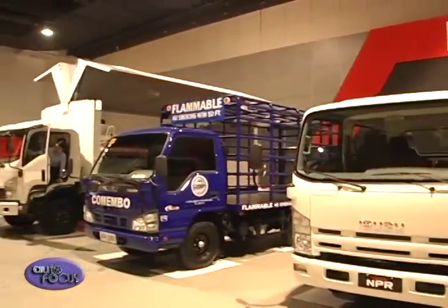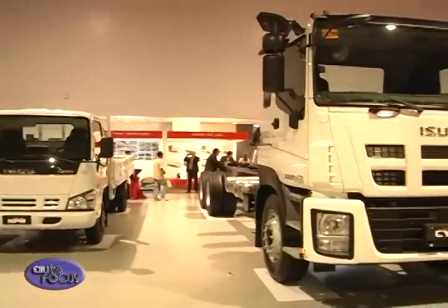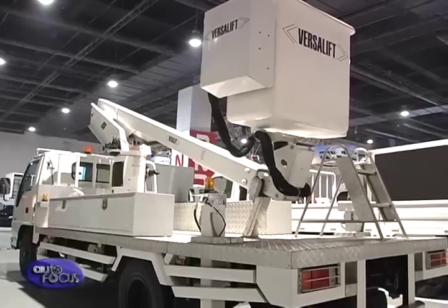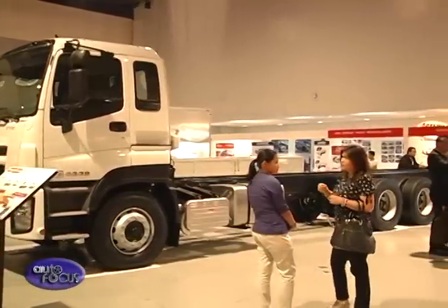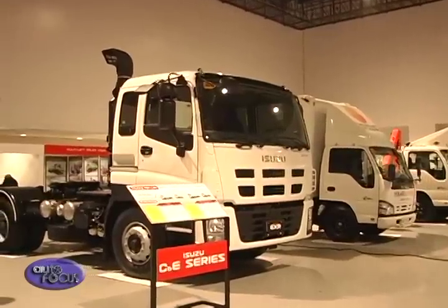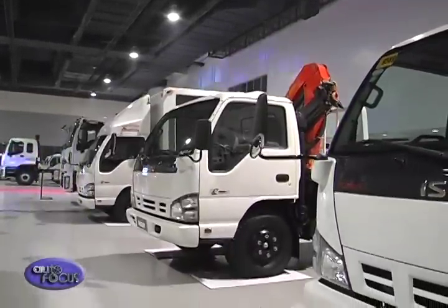The SMX was transformed into a virtual display hub of Isuzu trucks in various functional setups, including cranes, delivery trucks, container trucks, and others. The expo clearly wanted to demonstrate the versatile Isuzu chassis, which can be used in many different applications.